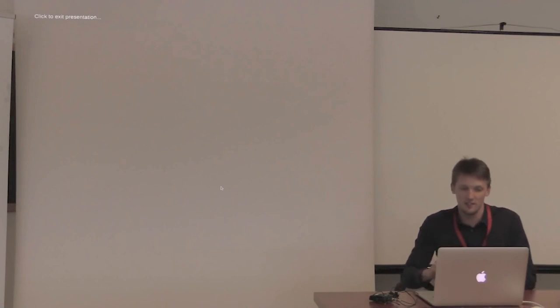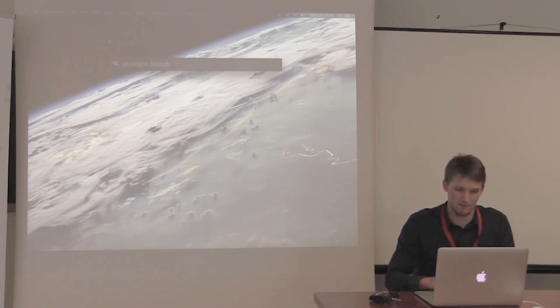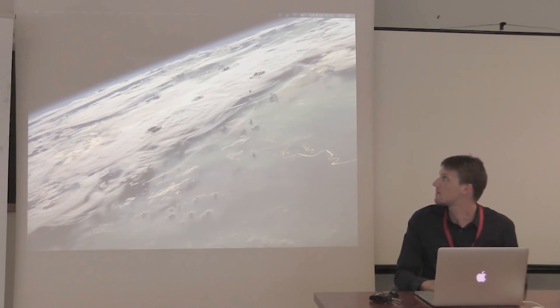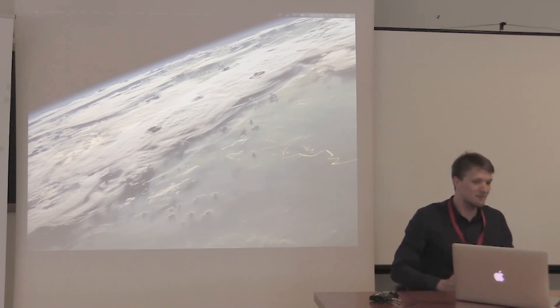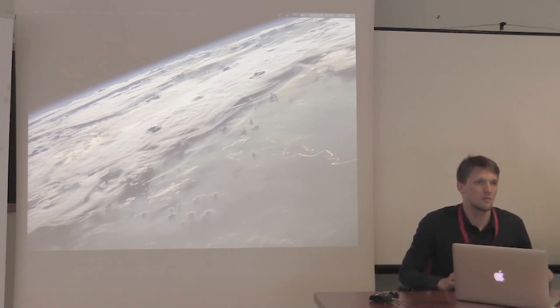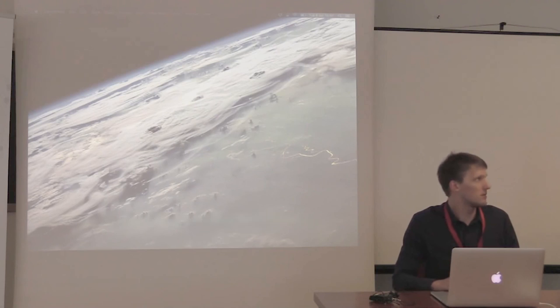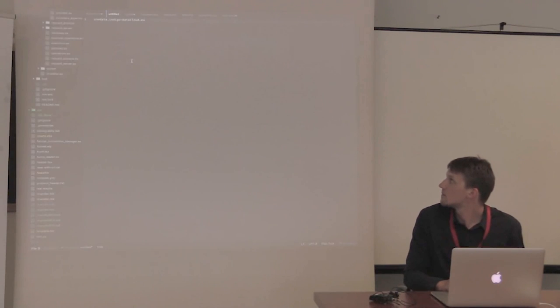That will conclude the presentation. Let me just put the link to our OneZone on the screen. You can set up the same environment on your laptop in about three minutes — OneZone plus one or two providers on one laptop.